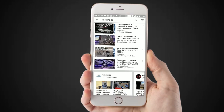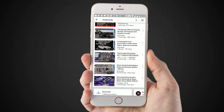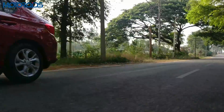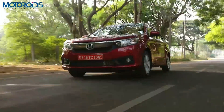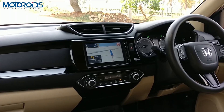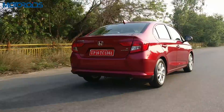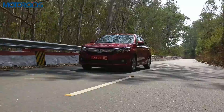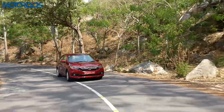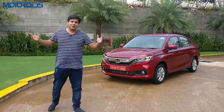Subscribe to MOTOROIDS for the most in-depth and detailed car and bike reviews. Hit that bell icon and you will be notified before everyone else. Hey guys, welcome to MOTOROIDS.com.